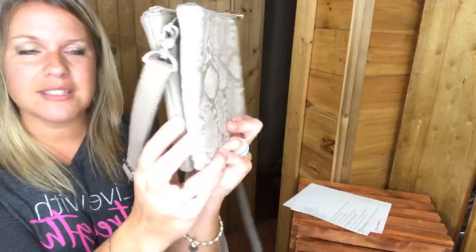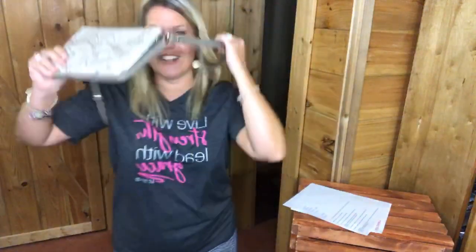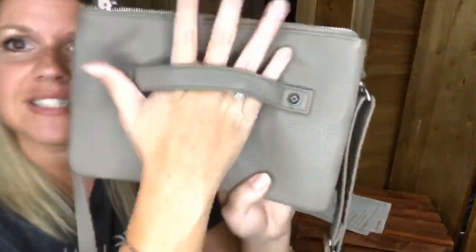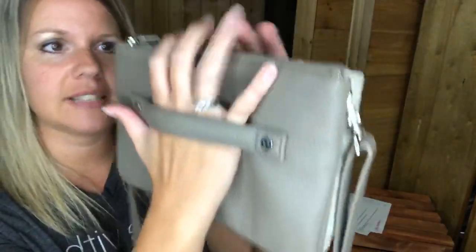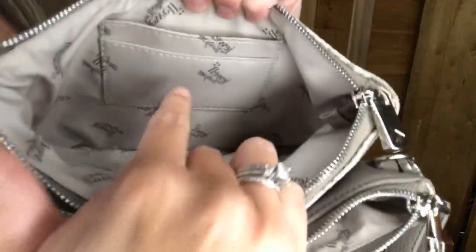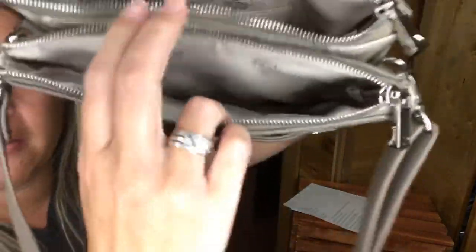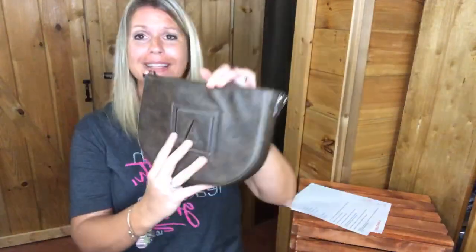The Street Style cross body is going away — this one is in the putty snake print. I love this one so much. You can wear it as a cross body, but you can also take the straps off and use it as a clutch — perfect for New Year's Eve or a wedding. It has two zippers: one section has two card slots and room for your phone and hand sanitizer, and another zipper pocket, plus a middle section that buttons. It also comes in lime and coral.